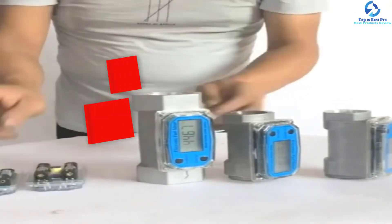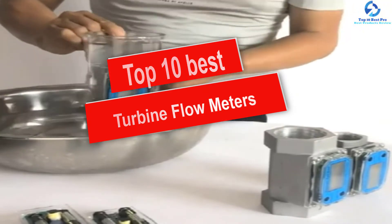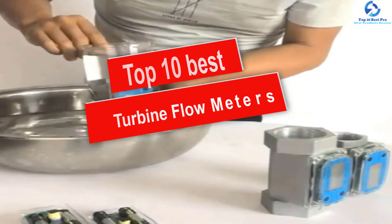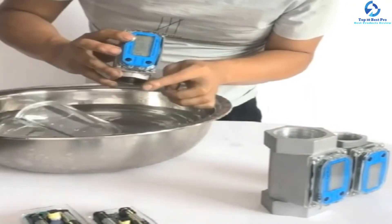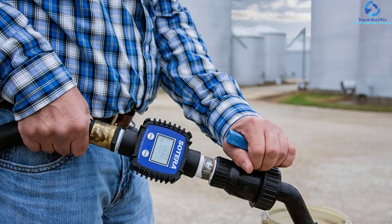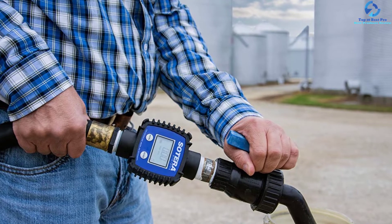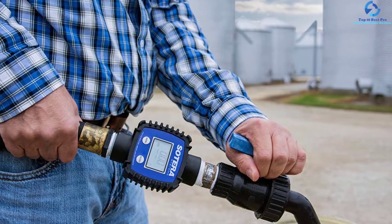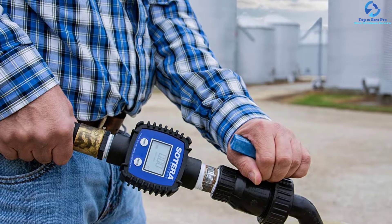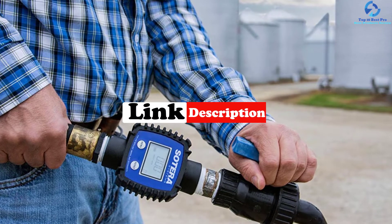Hey guys, in this video we're going to be checking out the top 10 best turbine flow meters. I made this list based on my personal opinion and hours of research, and I've listed them based on quality, durability, price, and more. I've included options for every type of consumer, so if you're looking for an entry-level option or the best product money can buy, we have the product for you. For more information and updated pricing on the products mentioned, be sure to check the links in the description below.